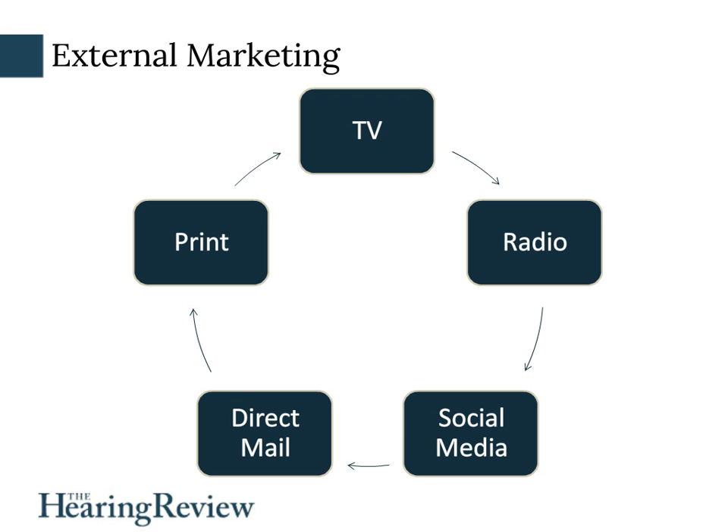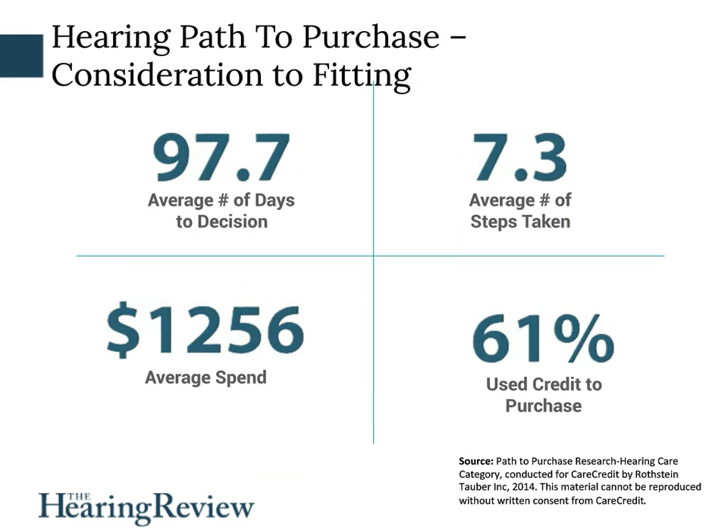CareCredit has done some great research into the hearing path to purchase. People think about making an appointment long before they ever do, and what goes on in their minds as they consider doing something about their hearing problem is important to understand. Their research says the average patient thinks about making an appointment for 97 days before they actually make the decision to do so. 61% of patients use credit when they purchase hearing aids, and the average price spent was $1,256. This gives us insight into the minds of our patients and helps us do a better job at attracting them.